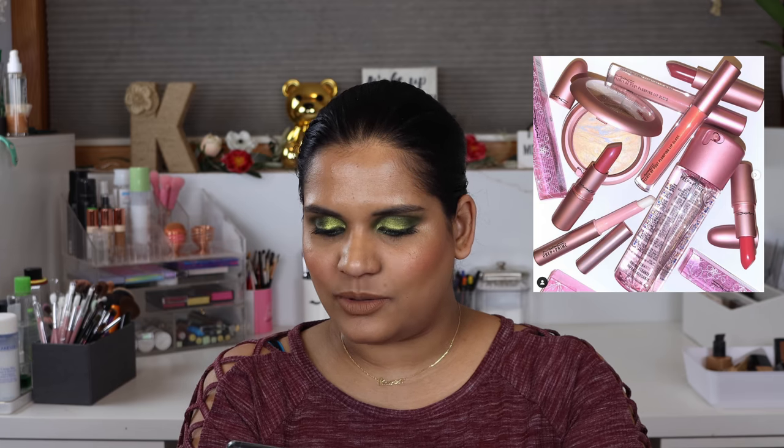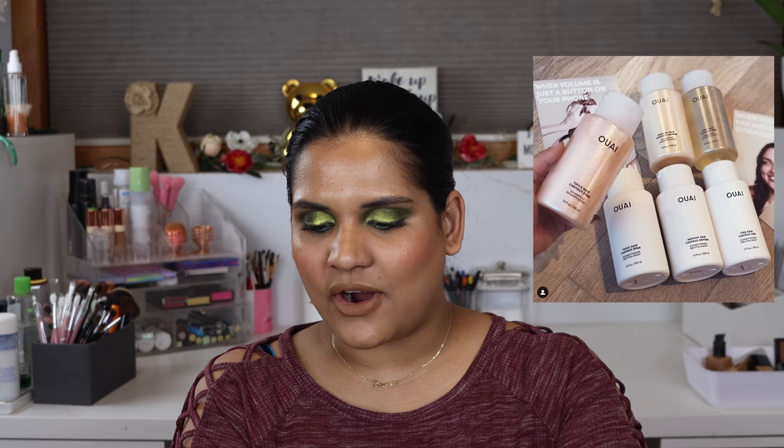MAC launched their Cherry Blossom collection — there's a really pretty powder, the Mineralized Skin Finish highlighter in Lightscape. It definitely looks too light for me, but that marbling is of course beautiful and I'm sure it's drawing many of you in.